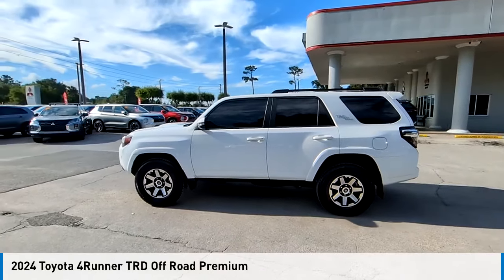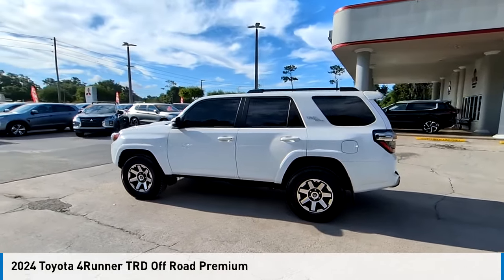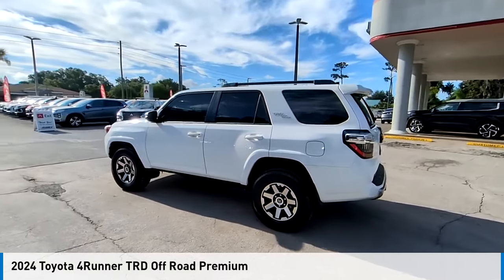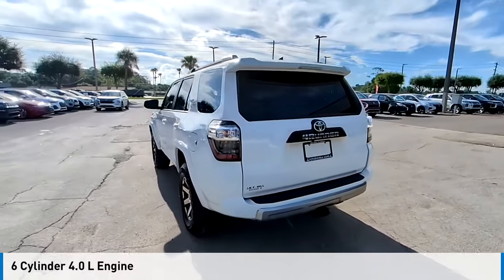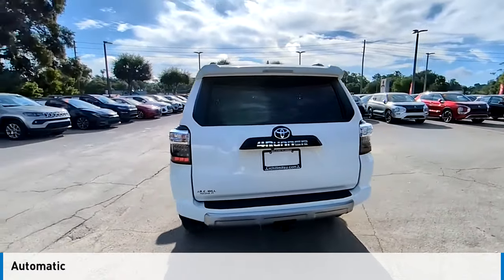Looking for the right vehicle? Check out the 2024 4Runner. This vehicle is powered by a four-wheel drive, six-cylinder, 4.0-liter engine, and comes with an automatic transmission.